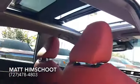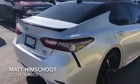Even your passengers in the back seat will be able to enjoy it. You also have blind spot monitoring on the sides and lane adjustment.